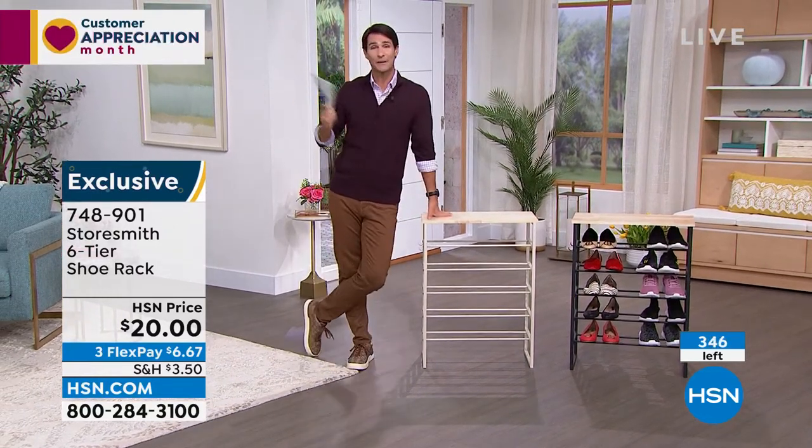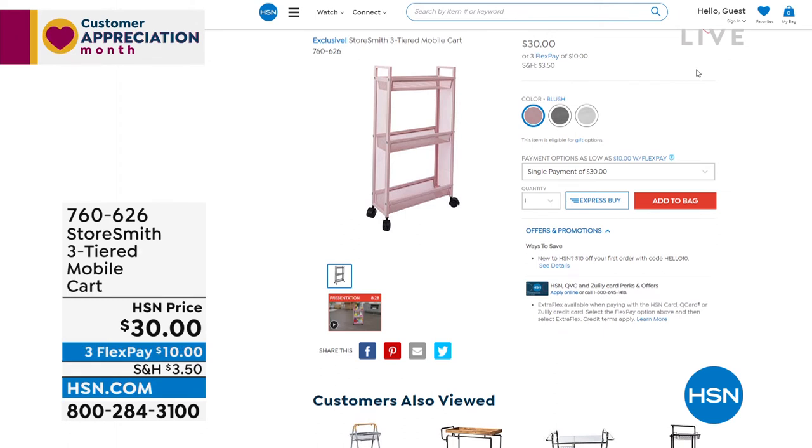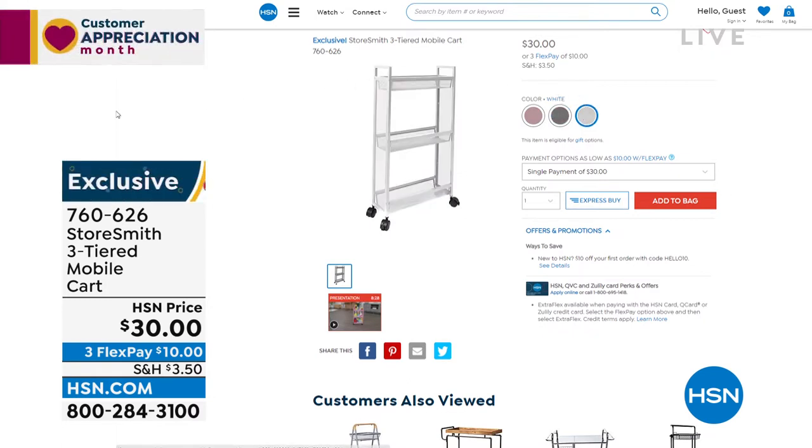Before we move on — a heads-up on the slim cart, which got very popular and we had to move on from. You have three colors: beautiful blush, gray, and white. It only comes off the wall about five and a half inches — perfect for the bathroom or laundry room for cleaning items. In the white we have fewer than 800 remaining. Very sturdy, very strong — not plastic, but sturdy steel with a great close-knit mesh so you can see everything but nothing falls through.